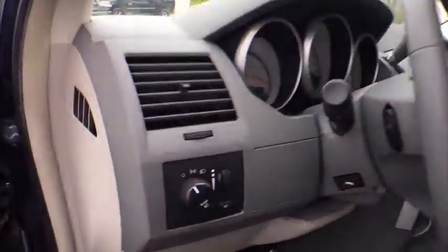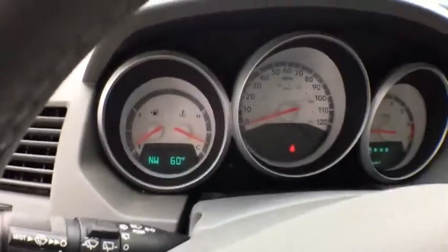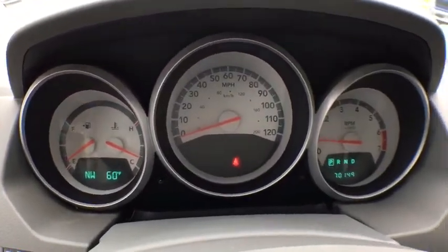AM-FM stereo radio, universal garage door opener, rear defrost, bucket seat. This vehicle is Carfax certified one owner and qualifies for Carfax buyback guarantee.